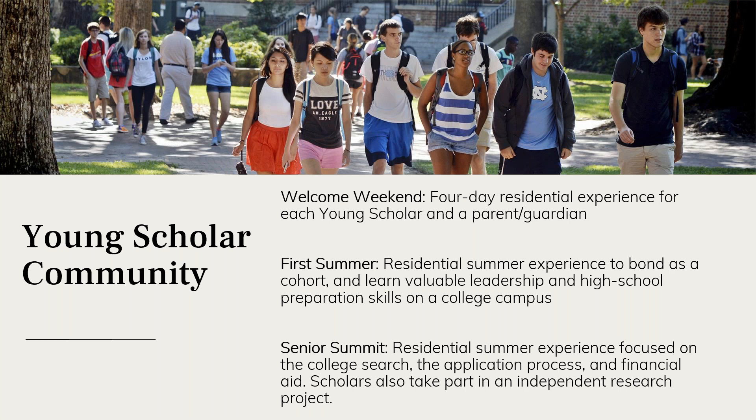The summer before senior year, scholars come back together as a cohort for Senior Summit, where they research alongside university faculty and graduate students across a variety of fields for a hands-on experience related to their interests. They also begin planning for the college application process. Scholars have the opportunity to collaborate with their advisor, who visits during Senior Summit, to make plans for the next steps moving into the college application process.